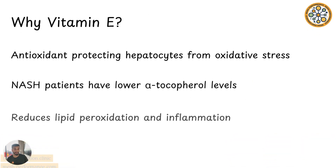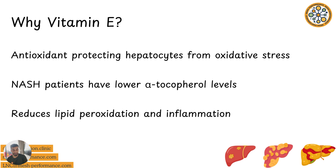What is vitamin E? Vitamin E is a lipid-soluble antioxidant that protects cells against oxidative stress. Since patients with NASH or fibrosis often present with low alpha-tocopherol levels, supplementation has been suggested as a way to counteract the oxidative injury and reduce some of the damage to those liver cells. The aim is to reduce lipid peroxidation and inflammation caused by the buildup of fat in the liver.